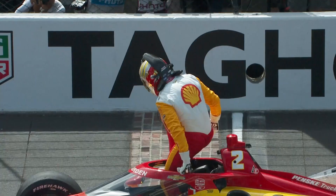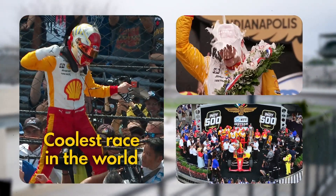What was it like to win the Indy 500? It was amazing. It was the greatest day in my life. That's the only way I can describe it. It's the coolest race in the world. It's the coolest celebration you'll ever have.